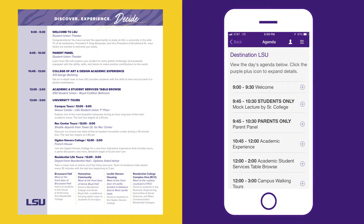After your academic experience, we'll be hosting an academic and student services table browse in the Royal Cotillion Ballroom, located in the Student Union.